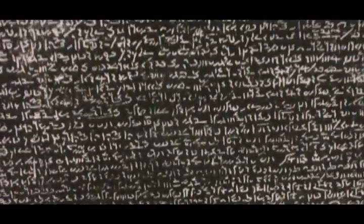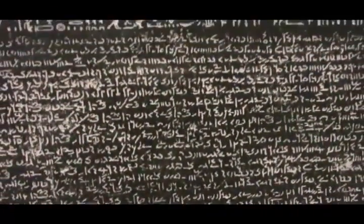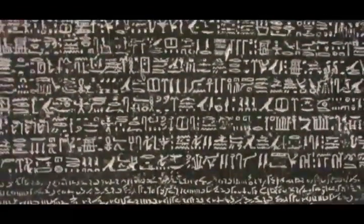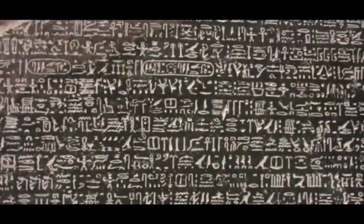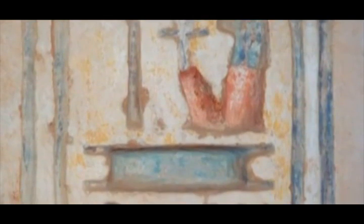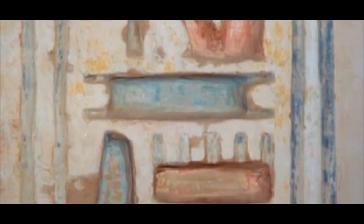And they thought, oh my goodness, we have just stumbled upon a treasure. Because if we know what the Greek said, then we can determine perhaps what the hieroglyphics are saying. Because as they looked around, there were all these different hieroglyphic inscriptions and no one knew what they said. They thought, maybe if we can crack the code to hieroglyphics through knowing what the Greek said, then we can crack the code to the secrets of Egypt.